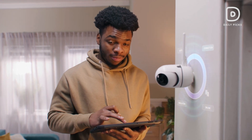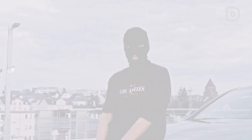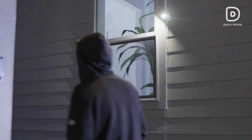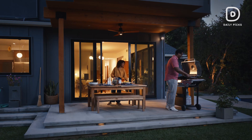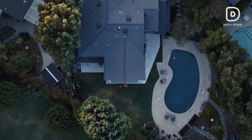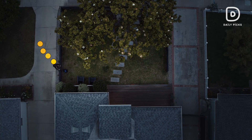Ensuring the safety and security of your home is essential in today's world. Rising crime rates and frequent package thefts make it crucial to have a reliable security system. Outdoor security cameras provide a proactive solution to monitor and protect your property, deterring potential intruders and giving you peace of mind.